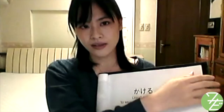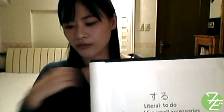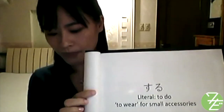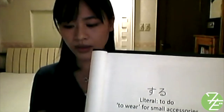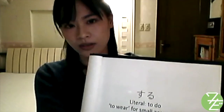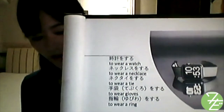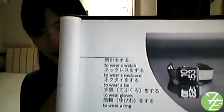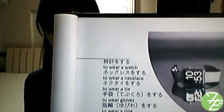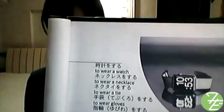Also, for small accessories like watches, necklaces, ties, gloves, and rings, simply use the verb する (suru). Although each has its own specific verb, suru can be used with no problems in conversation. To wear a watch: 'tokei wo suru.' To wear a necklace: 'nekkuresu wo suru.' To wear a tie: 'nekutai wo suru.' To wear gloves: 'tebukuro wo suru.' To wear a ring: 'yubiwa wo suru.'